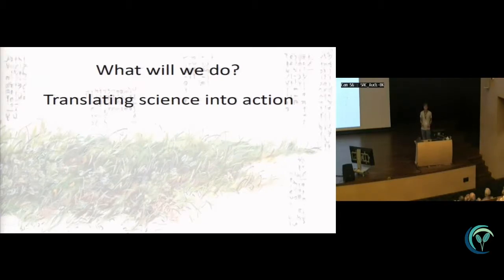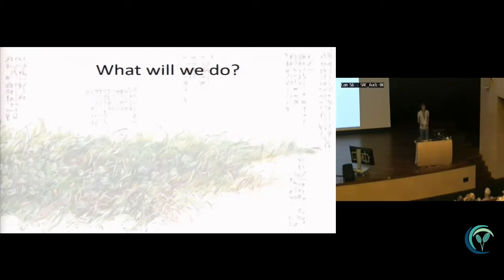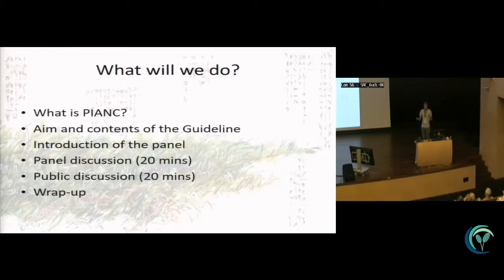You all do great science and try to translate it into action. The users of that science are managers, but also dredging companies working on capital and maintenance dredging for harbors — like you've seen this morning in Singapore where there's a lot of engineering work going on. There are also a lot of effects of that engineering on the environment, and to dredge responsibly you need seagrass science to be translated in a practical manner so dredging people can deal with it.